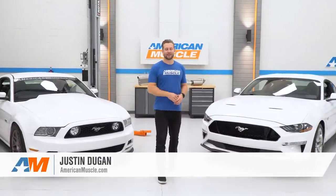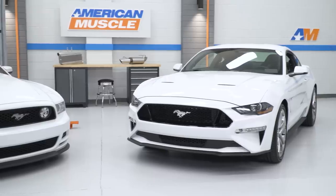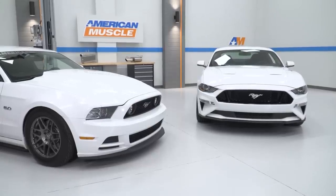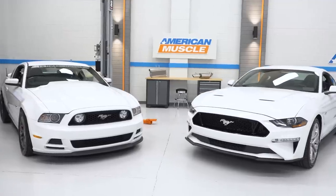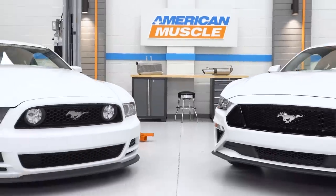Hey, what's up, guys? Justin with americanmuscle.com. We've got a fun little video for you here today. As you can see, both of my rides are in the shop, and we had them up here. We figured, why not pull them in, do a quick little video showing the differences between the two, side-by-side, compare them, and throw some pros and cons of each body style at you.